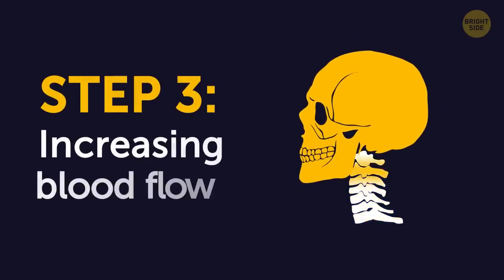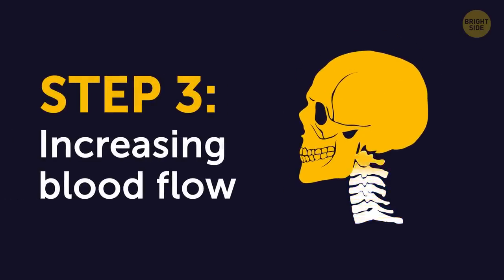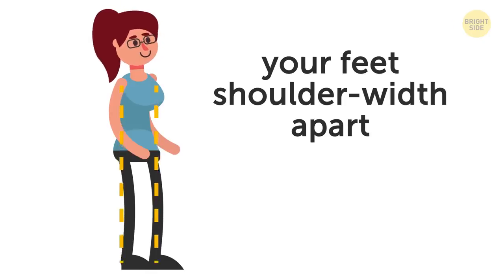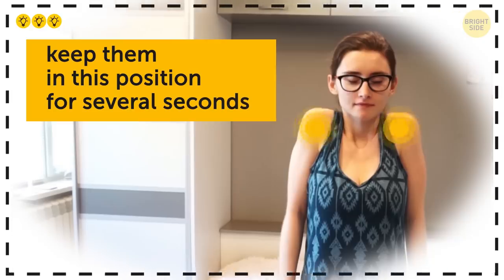Step 3: Increasing blood flow. Stand with your back straight, your feet shoulder-width apart, and your arms at your sides. Without bending your arms, pull your shoulders up to your ears slowly and gently, and keep them in this position for several seconds. Then lower your shoulders to the initial position. Repeat this exercise for 30 seconds.